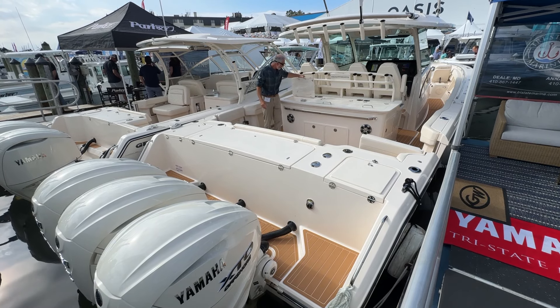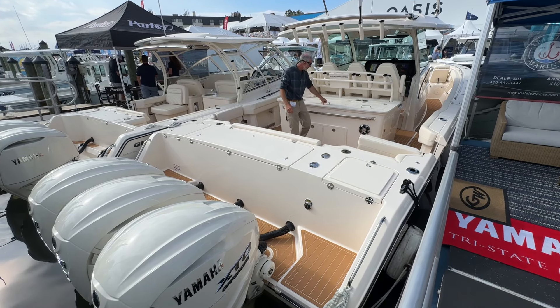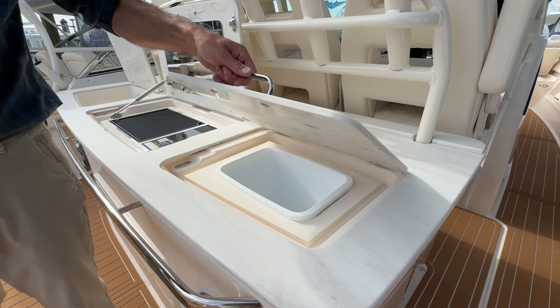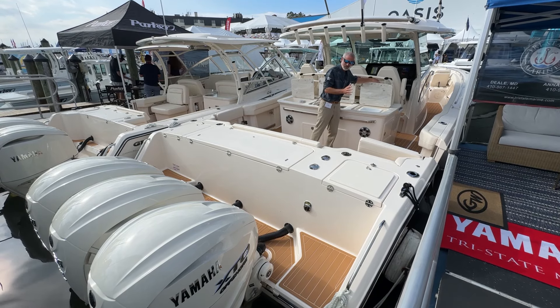What I love is you start looking through the cockpit here and you've got your entertainment features like a sink, a grill, a wastebasket — all nice and easily accessible.